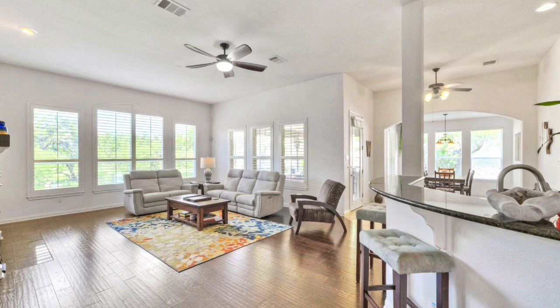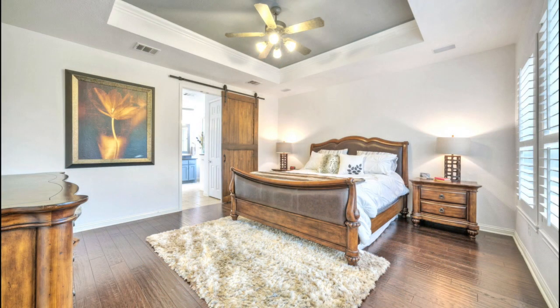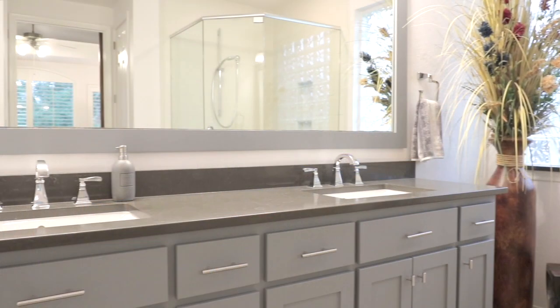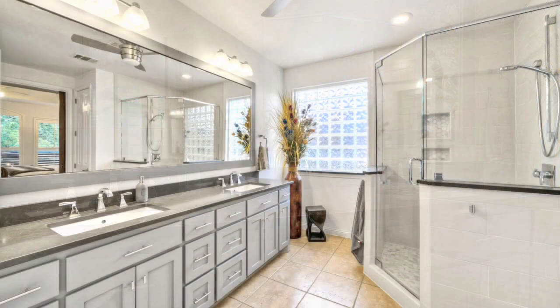Entertain in the spacious family room with gas fireplace and views of the Falcon Head golf course. Relax in the primary bedroom with generous walk-in closet, wood floors, and tray ceilings. The en-suite bath boasts dual vanities and custom glass-enclosed shower.